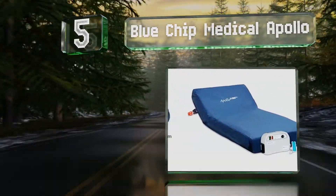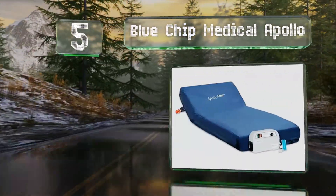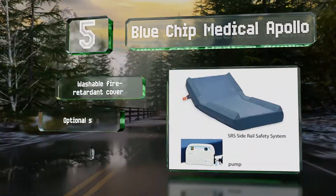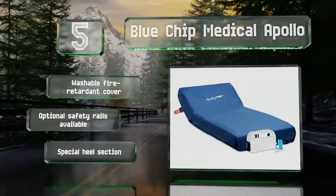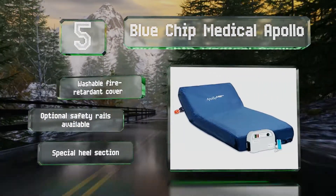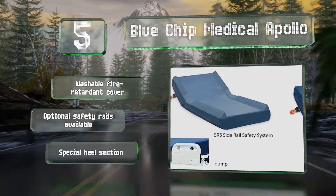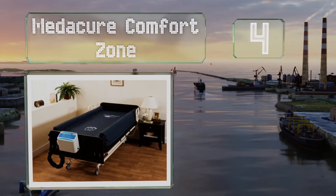Moving up our list to number five, the Blue Chip Medical Apollo is one of the more expensive options available, and this robust model was created with long-term patients in mind. It's effective for treating and preventing pressure ulcers from stages one to four. It comes with a washable fire-retardant cover and a special heel section. Optional safety rails are also available.